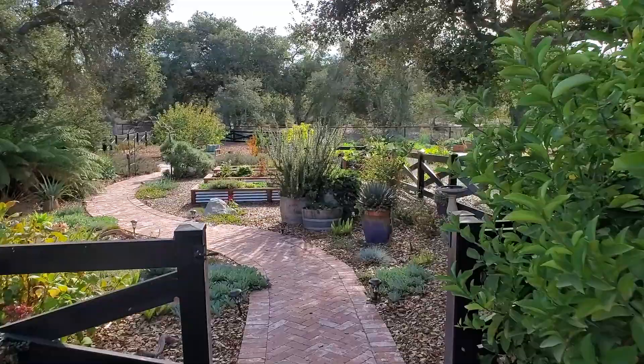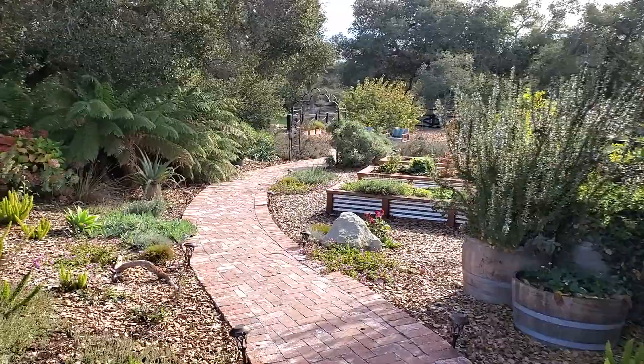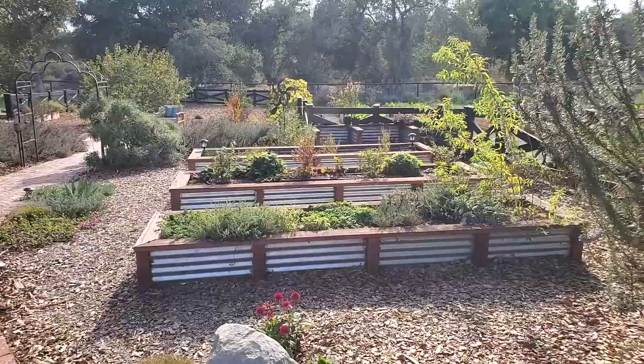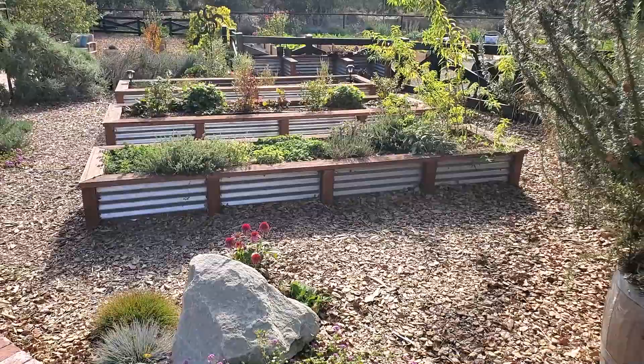Coming in through this way, we just did a little fall cleanup — some pruning and deadheading, especially in the existing raised garden beds down here. These raised beds were already in place when we moved to this property, but we planted them out and converted them. They were being used for rotational veggies, and we converted them to perennial herbs, blueberries, and strawberries, and this stuff is all growing in really nicely.